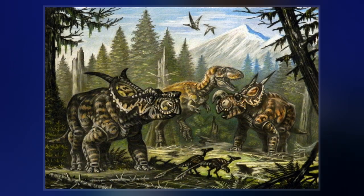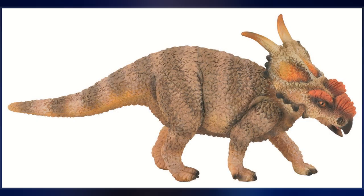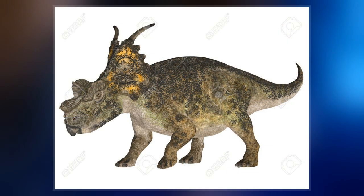The first fossils of Achelousaurus were collected in Montana in 1987 by a team led by Jack Horner, with more finds made in 1989. In 1994, Achelousaurus horneri was described and named by Scott D. Sampson.